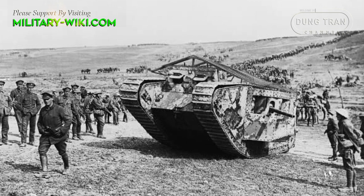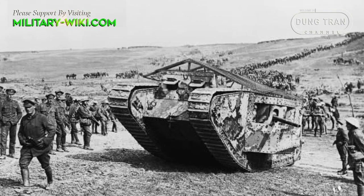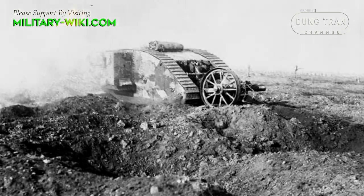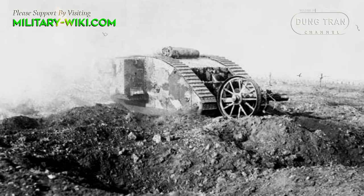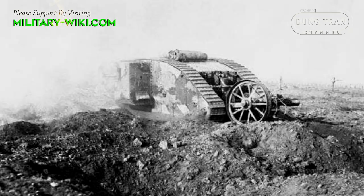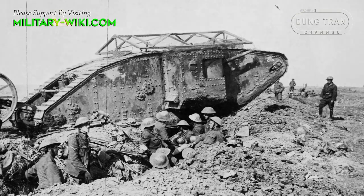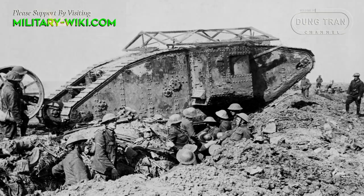On September 15, 1916, the British Mark 1 armored vehicle first entered battle in the Anglo-French coalition battle against the Germans at Flair's Corset. The French newspaper Le Matin, published the next day, described: 'It was dawn, and the Germans were in a big surprise. Massive steel monsters charged between the coalition armies. This is a new armored car built by the UK in absolute secrecy and just now being revealed.'